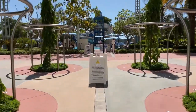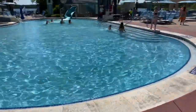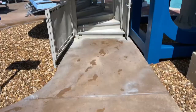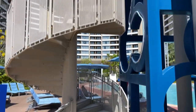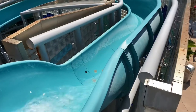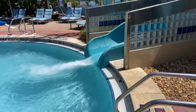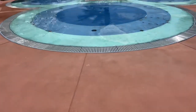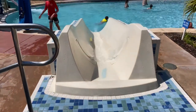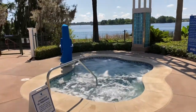We're here in this sleek courtyard and just up ahead is the Bay Cove pool. We've arrived at the Bay Cove pool with the Mickey slide in the background. We're at the top of the water slide. There's where the water slide meets the pool. That's a big hidden Mickey built into the interactive water feature. There's even a slide for the junior explorers. There's the whirlpool hot tub just overlooking Bay Lake.